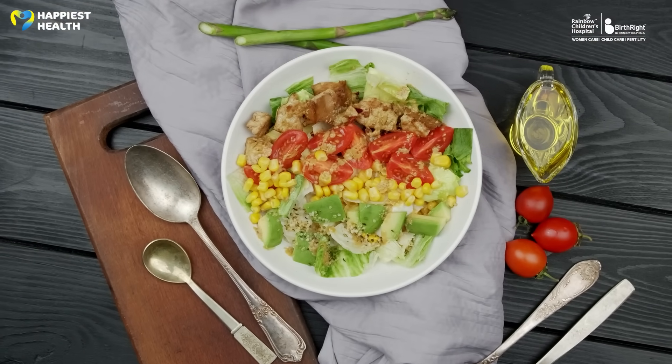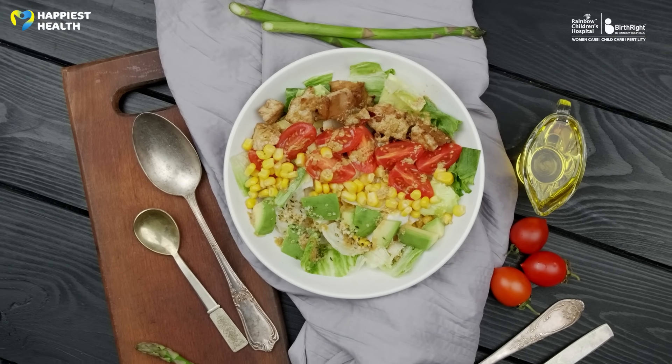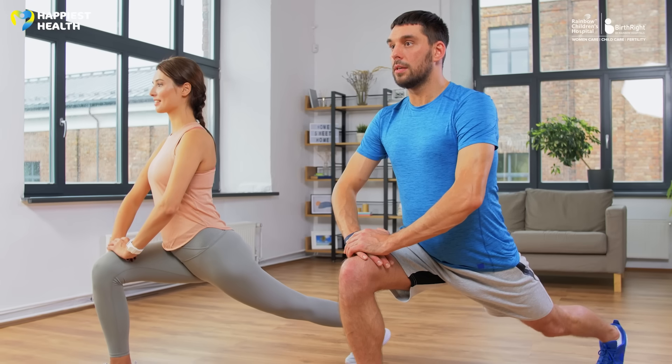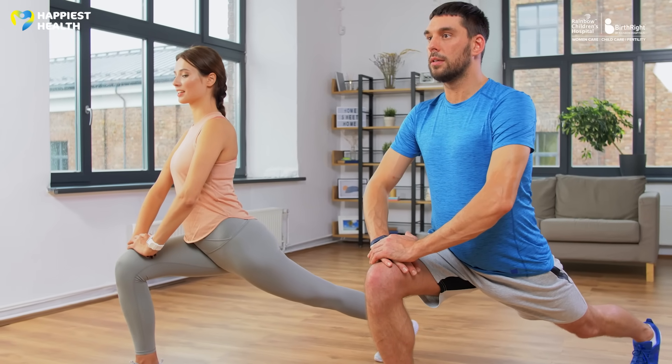We also discuss lifestyle modifications for both partners: diet changes — high protein, lots of water intake, good sleep pattern, stress management, and some kind of fitness. All this definitely improves the quality of oocytes and sperm, helping the success of IVF. One more thing is giving them a reality check on what to expect regarding success. Together, once the basic workup and counselling are done, we know what the next step is and what to expect.